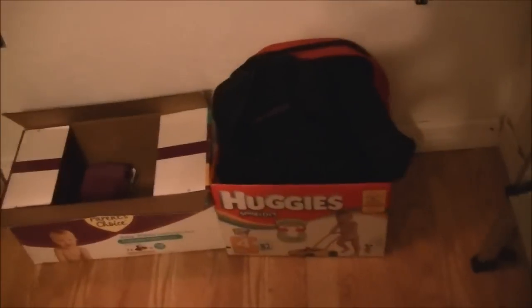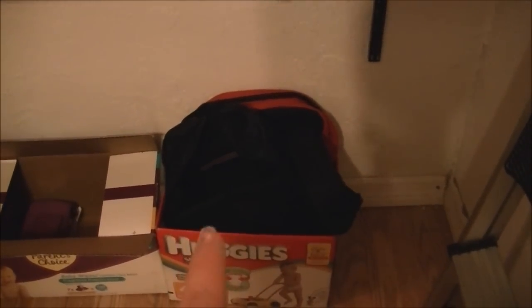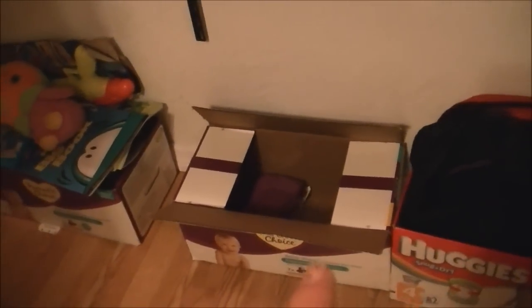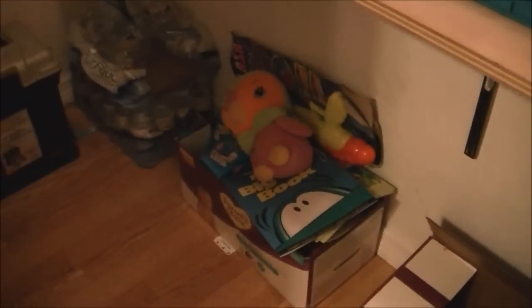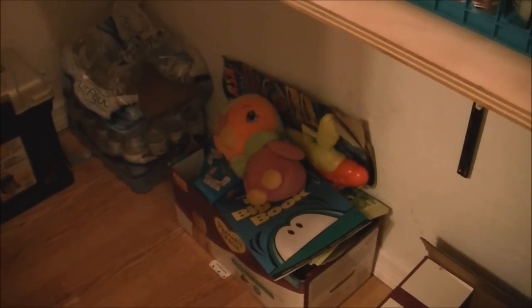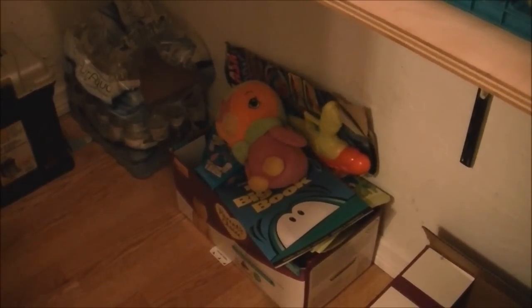I'm going to start on the floor. Here you can see I keep in that Huggies box some extra book bags, extra pencil pouches and stuff for the kids' school supplies. There's a box of baby wipes — I always use baby wipes. There's a box of little toys, coloring books, extra little things just for my kids or for whenever I need a quick gift for, like, a birthday party.